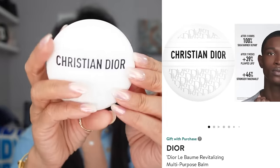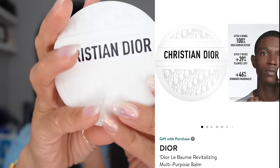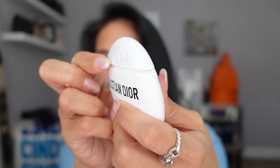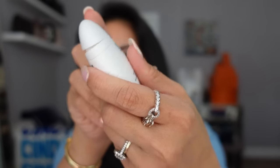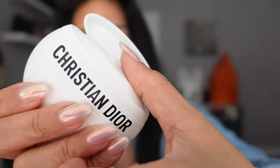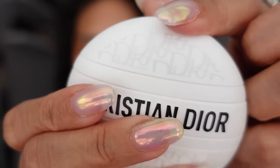My go-to hand cream is the Dior Le Baume in the new Dior Oblique design. I really like it because the cap pops up on a hinge — it doesn't remove completely, so I won't lose it. You just squeeze the cream out, it's nicely moisturizing and hydrating, and there's a little stopper at the top so it doesn't make a mess in your bag.